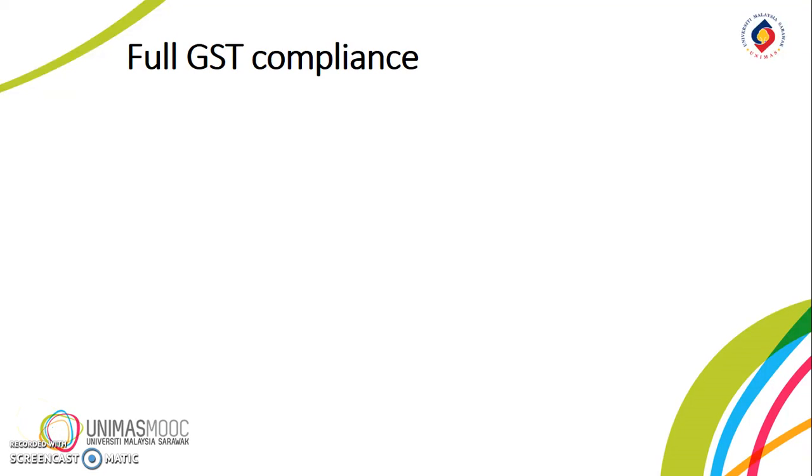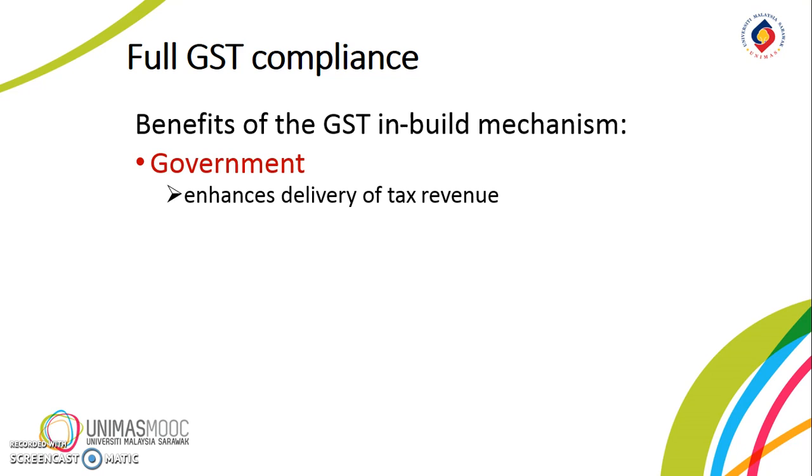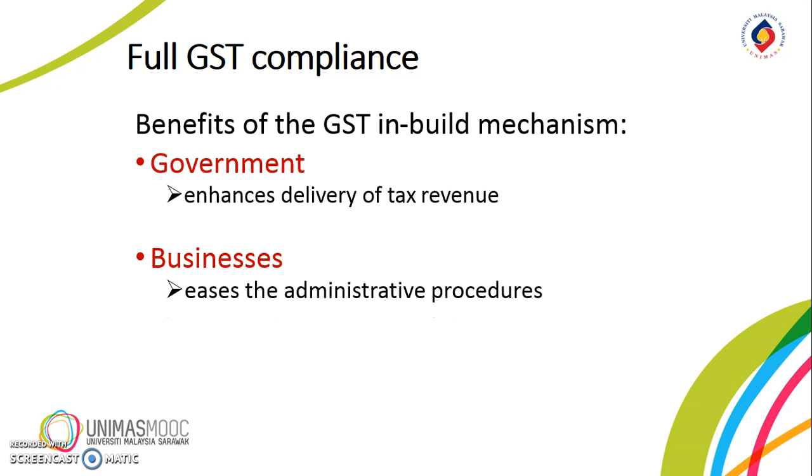How does full GST compliance help? The GST system has a special inbuilt mechanism feature of automatic deduction of output tax and claim for input tax. With this mechanism in place, full compliance by a business entity benefits the government as delivery or collection of tax revenue is enhanced, and the entity itself, since administration of tax liabilities is made easier and at lower business cost. This is made possible as input tax on raw material and incurred expenses are recovered.